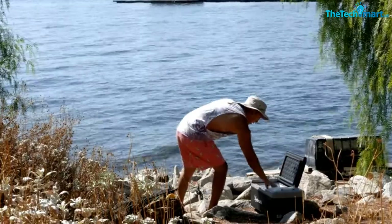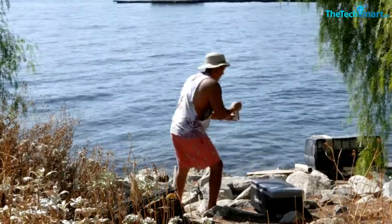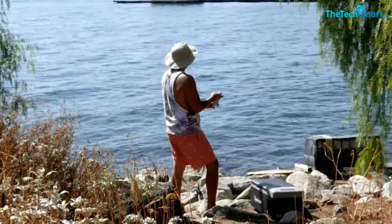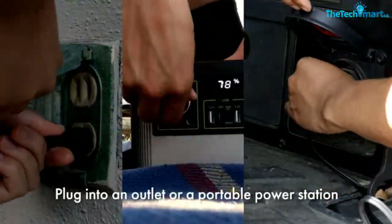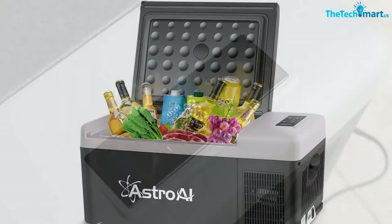The fridge has both max and eco modes and can get down to minus 4 Fahrenheit in an hour. It also has an intelligent battery system that lets you know how your car battery is doing, indicating high, medium, or low draw so you know when to start your car and charge it up again.